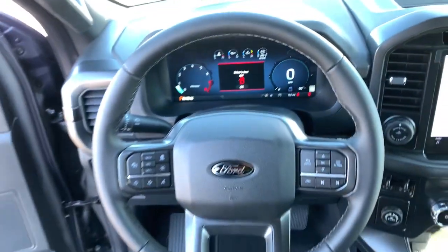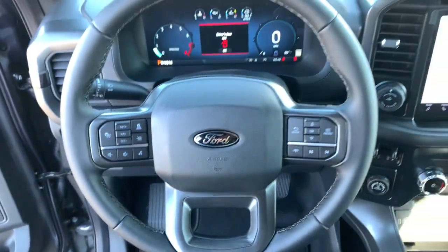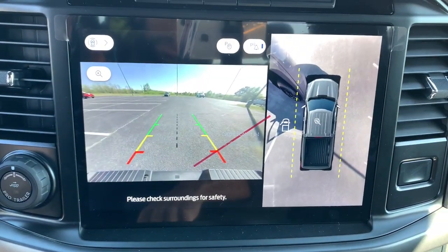navigation system, chrome wheels, adaptive cruise control, heated mirrors, remote engine start, fog lamps, satellite radio, electronic stability control, power driver seat.